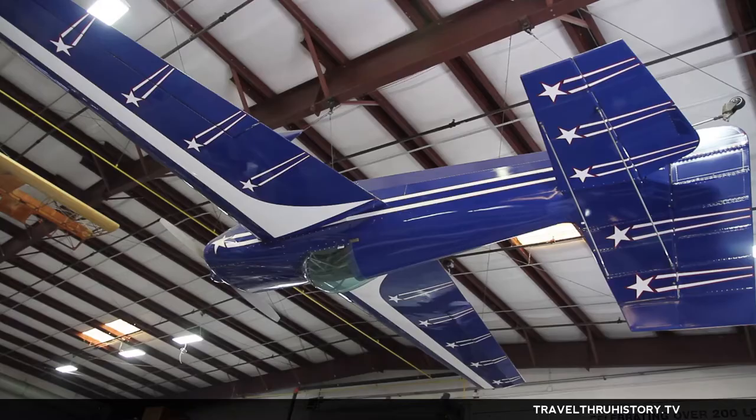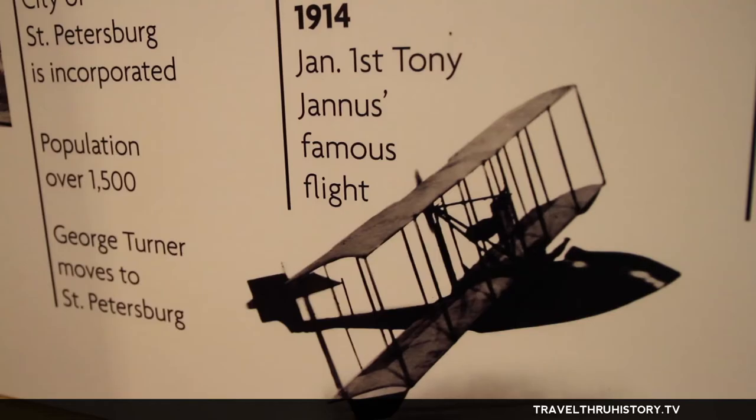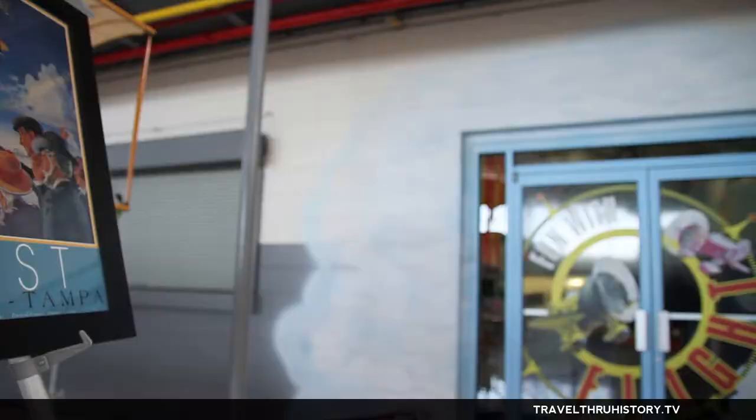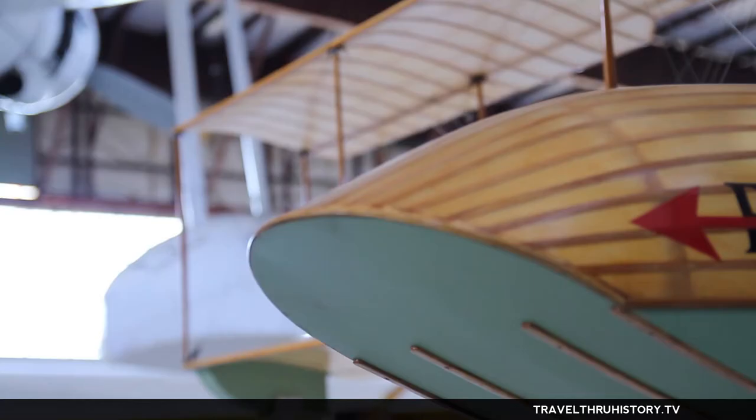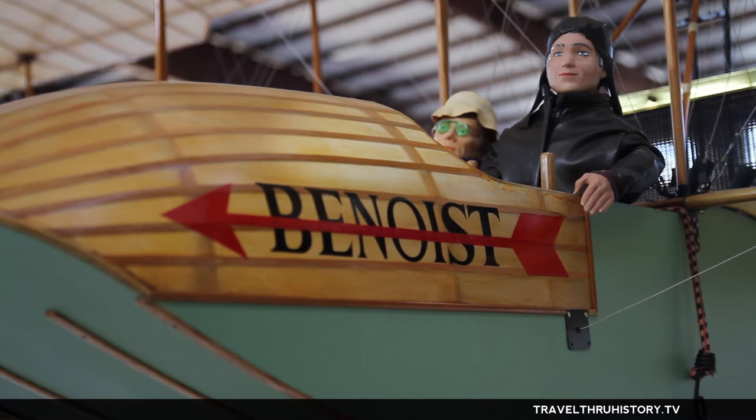I was being inducted at a luncheon into the Florida Aviation Hall of Fame, and I happened to be sitting at the table with a couple of Florida Aviation Historical Society members. One of them mentioned that the 100th anniversary was coming up in three years, and they were going to build a one-third scale model airplane to fly for the anniversary. And I thought, well, that's not very adventurous.